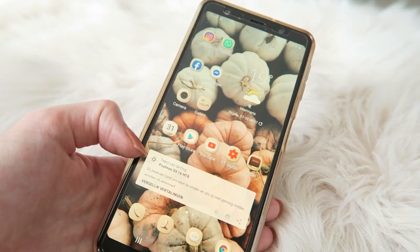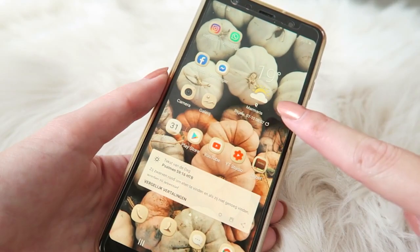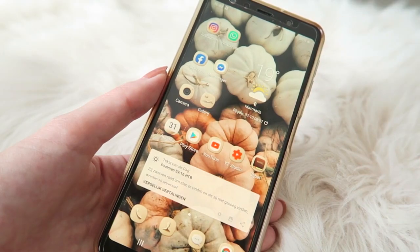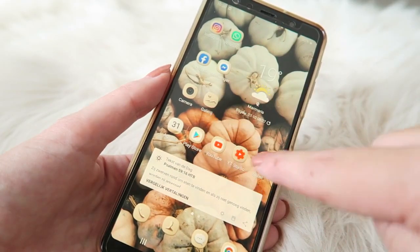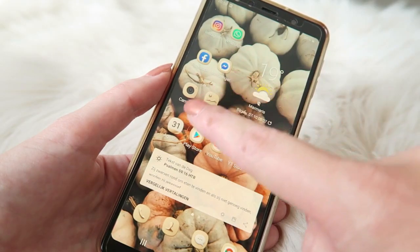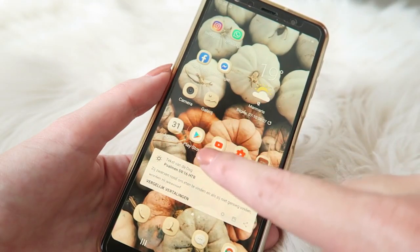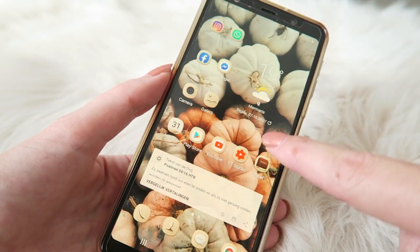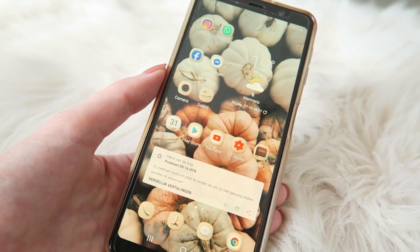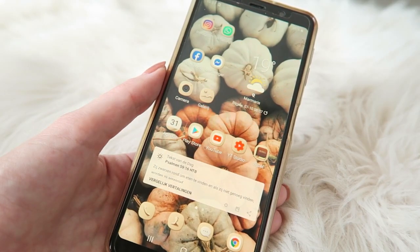When I open my phone I have the Bible quote right there, and here I've got the weather which I also find quite handy. Then here are the apps I use the most: Instagram, WhatsApp, Facebook Messenger, the camera, the gallery, my agenda, Play Store, YouTube, YouTube Studio, and my Bible app. These are on my home page so I can access them easily.